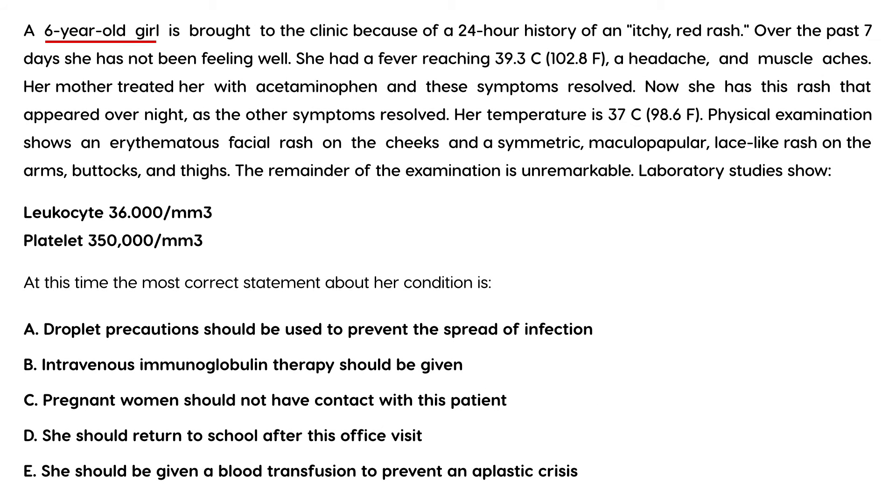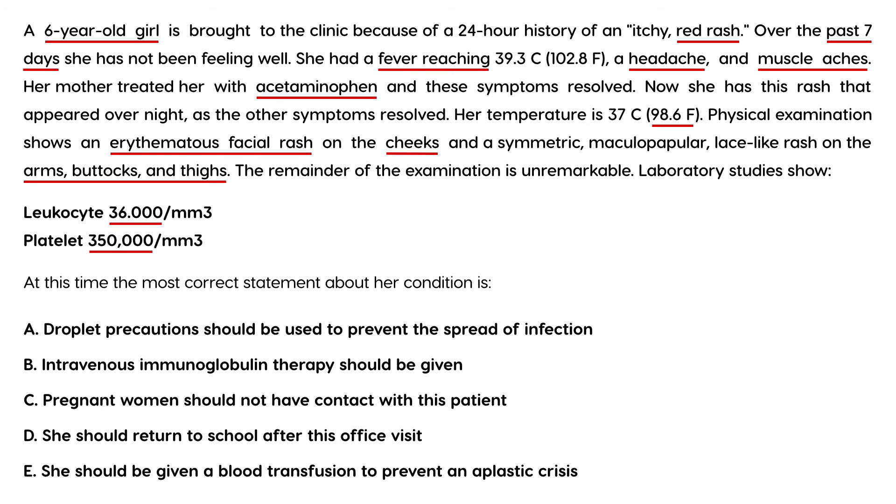Next question: a six-year-old girl is brought to the clinic with a 24-hour history of an itchy red rash. Over the past seven days she had fever, headache, and muscle aches. Her mother treated her with acetaminophen and symptoms resolved, then this rash appeared overnight as other symptoms resolved. Physical exam shows an erythematous facial rash on the cheeks and a symmetric maculopapular lace-like rash on the arms, buttocks, and thighs. Lab studies show leukocyte count 3.6 and platelets 350.